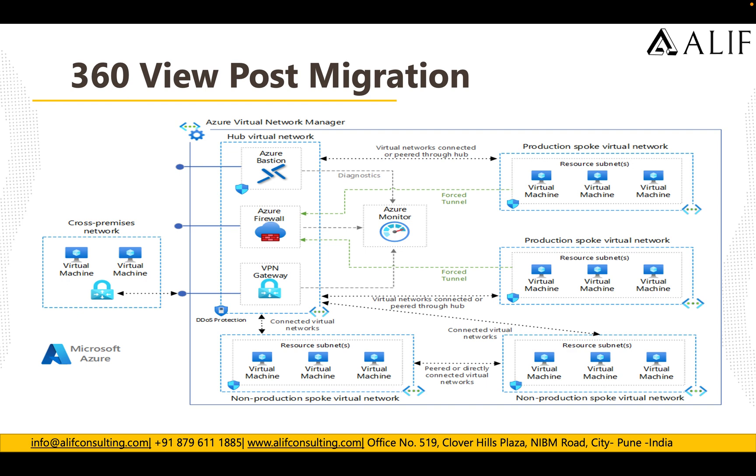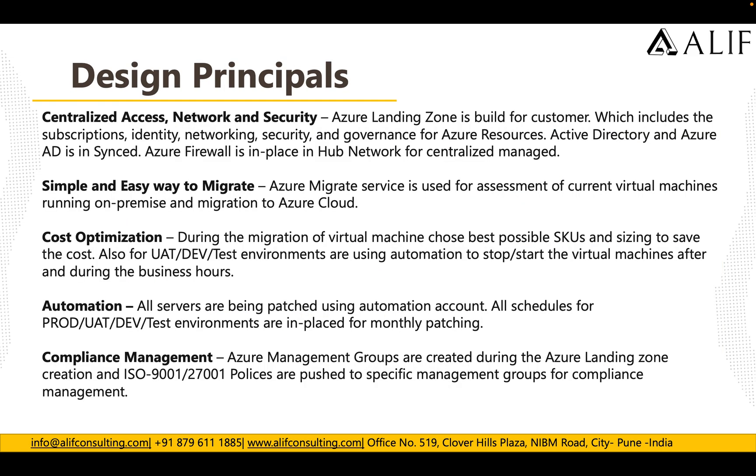Post-migration, the resources used a hub-and-spoke topology with multiple spokes for production and multiple spokes for non-production environments. All traffic from VMs flows out through Azure Firewall in the hub. Azure Bastion is used to manage the VMs securely, and a VPN Gateway provides cross-premise connectivity between Azure and on-premise in both directions.